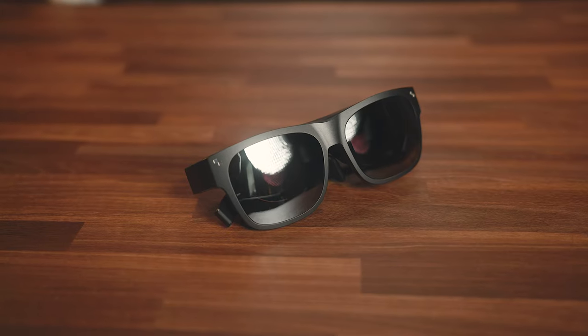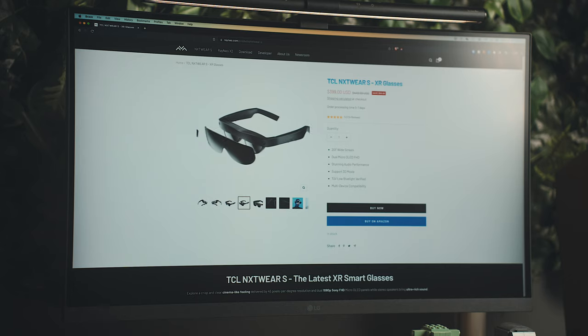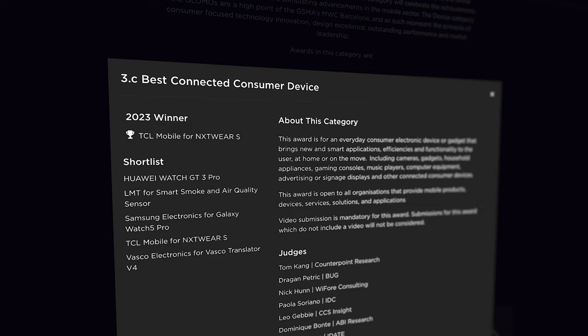Hey everyone, Kyle Erickson here. The TCL Rayneo Nextwear S are a relatively new set of XR glasses, but in the short time they've been available, they've already won the Best Consumer Device Award this year at MWC's Global Mobile Awards. So when TCL Rayneo reached out to me to try these out, I definitely wanted to take them up on that offer.